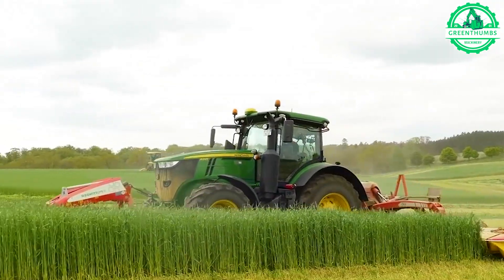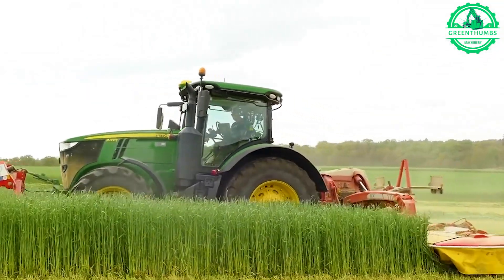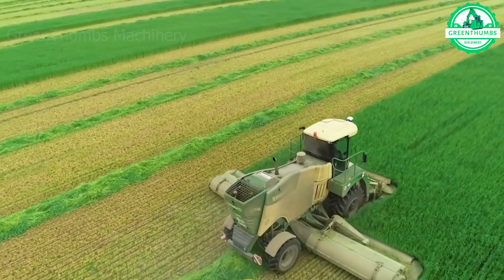This grass-cutting machine operates with remarkable speed and precision, gliding smoothly across the fields.